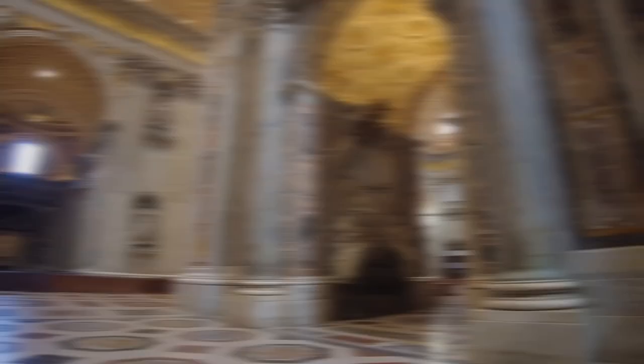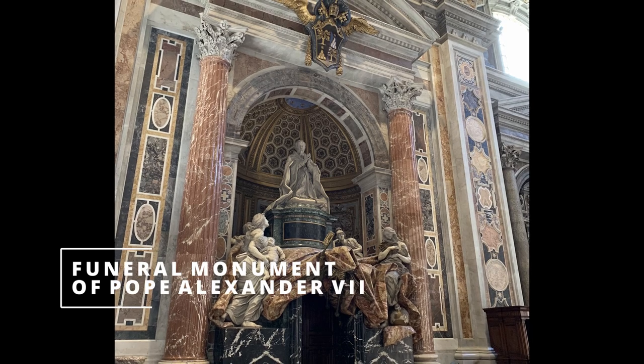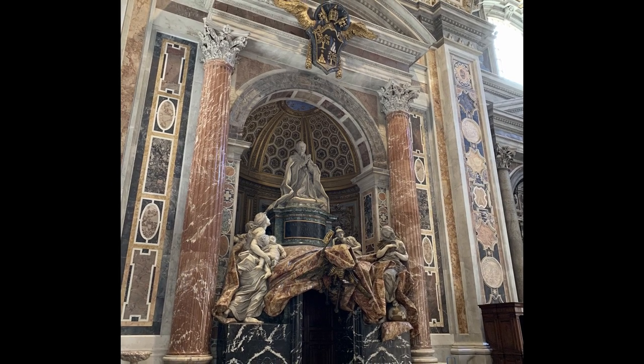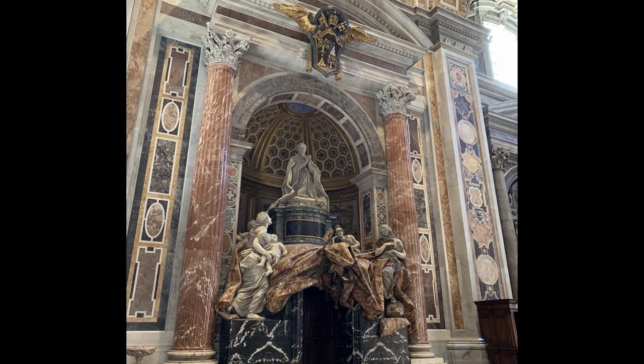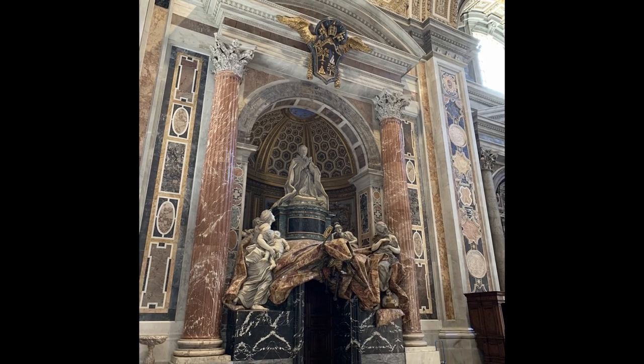You can see the funeral monument of Pope Alexander VII. It's an example of baroque style and it was designed by Bernini. He was the Pope who commissioned the artist to build the colonnade outside in the square.